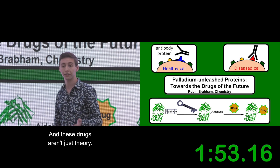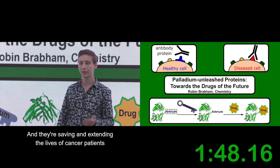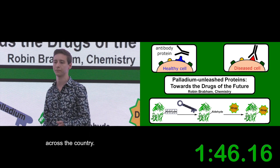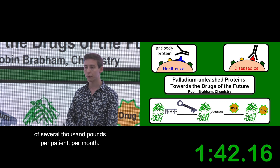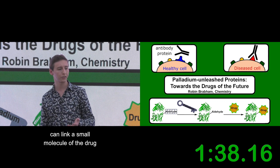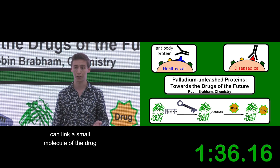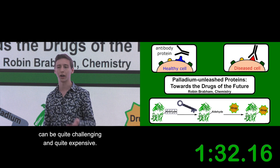These drugs aren't just theory — they're not in the lab. They're in the NHS now, saving and extending the lives of cancer patients across the country. Unfortunately, this comes at quite a big cost of several thousand pounds per patient per month. This is because the ways in which you can link a small molecule such as a drug to a complex protein such as an antibody can be quite challenging and quite expensive.